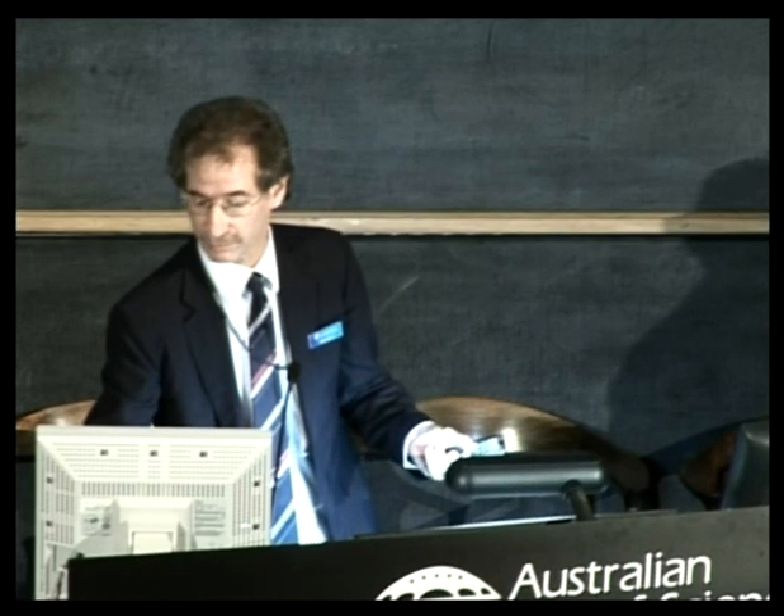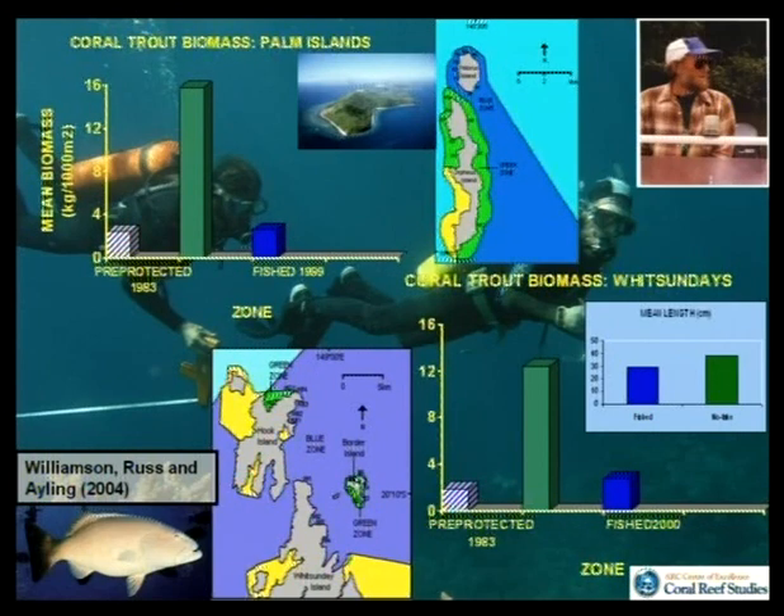Because we knew what those regions looked like before they were zoned, we could basically say it was very likely that the zoning caused the differences seen in 1999 or 2000. Also, in 1983 many of those inshore reefs probably weren't very pristine in terms of coral trout abundance. We could also say that you got bigger fish as well. So we could go to meetings and say with confidence: these things work — they produce more fish and they produce bigger fish. Simple and extraordinarily important in the debate.